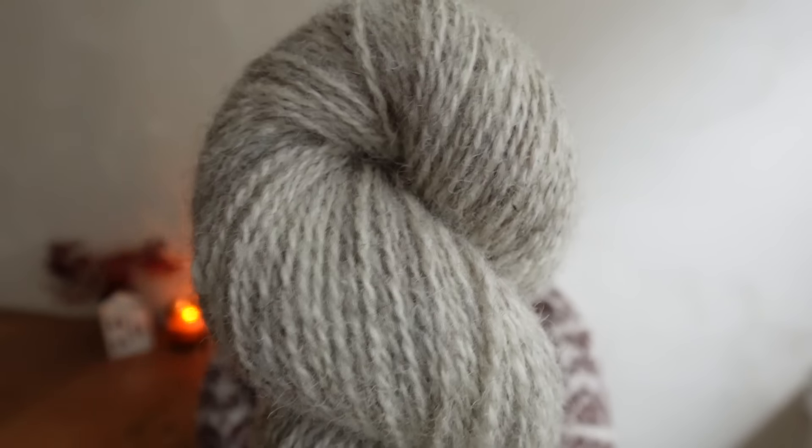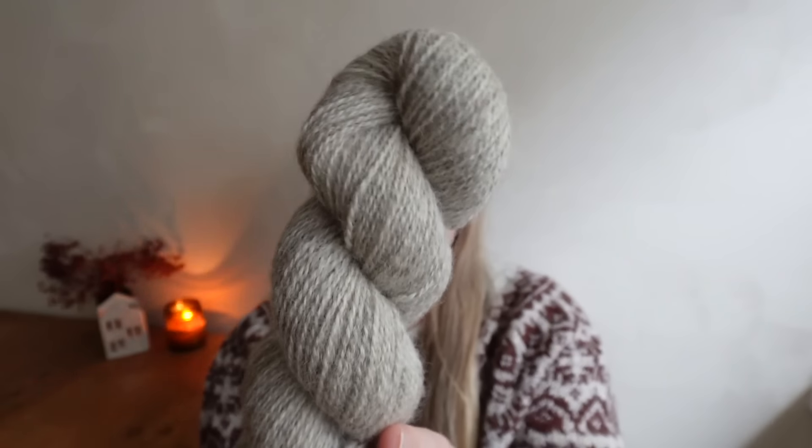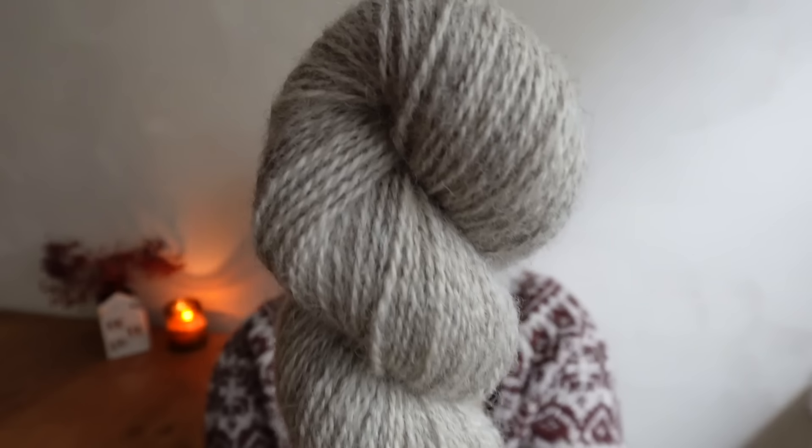It is a very special yarn because it's woolen spun, which means it's incredibly squishy and airy. This is the undyed colorway — a beautiful creamy grayish, something between a gray and a beige. We're going to have this available in a four-ply fingering weight at 400 meters per 100 grams, and a DK weight with 285 meters per 100 grams. That might sound lightweight for a DK but because it blooms a lot, it definitely is a true DK weight gauge-wise.